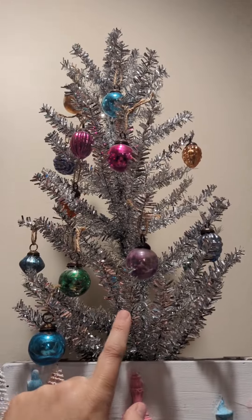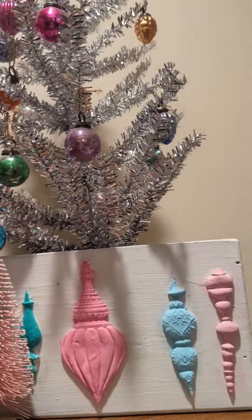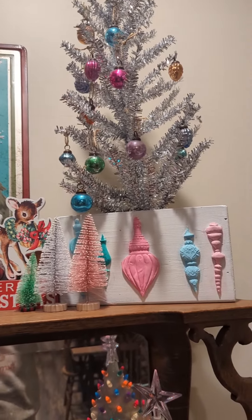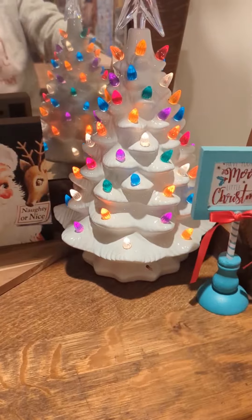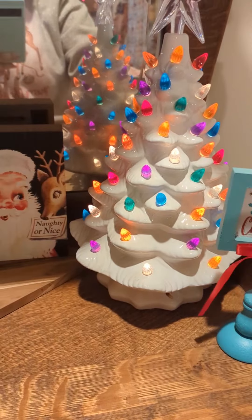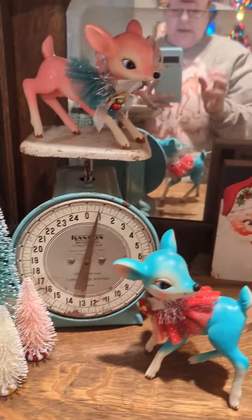This was actually a Target tinsel tree — I wanted it because I had bought these little antique ornaments at an antique store in Ephesus, Alabama. That place is probably one of the best antique stores I've ever been to. I have this little sign from the dollar store, my Hobby Lobby tree, my vintage teal-colored scale — probably one of my favorites — and then my little vintage-themed deer that I love.